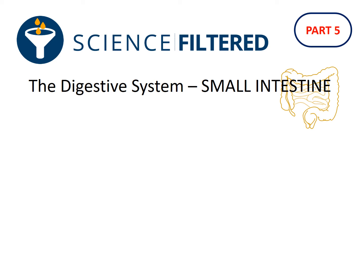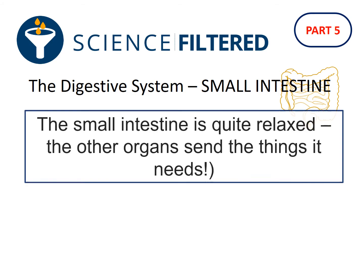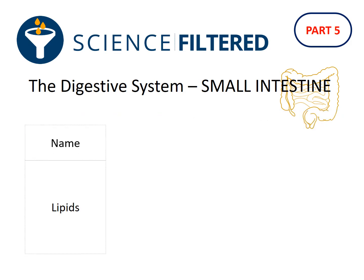Let's bring the information together from our previous videos about the pancreas and the liver. The small intestine is actually quite relaxed — the other organs send the things it needs to do its job.